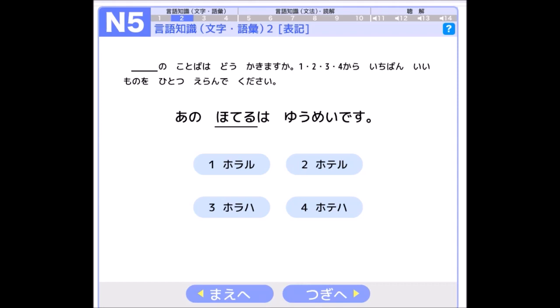In this sentence they say: あのホテルは有名です. This means 'that hotel is famous.' In this sentence they write it in hiragana, but they will give you the choices to answer in katakana. So if you know how to read hiragana but you don't know how to read katakana, you cannot know the correct answer.